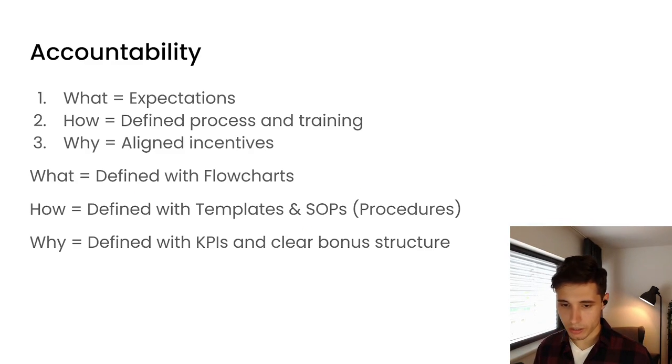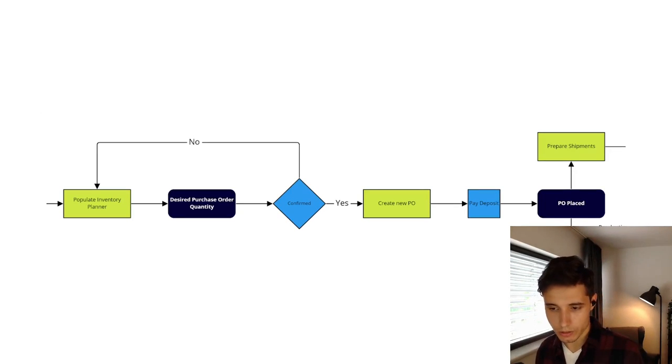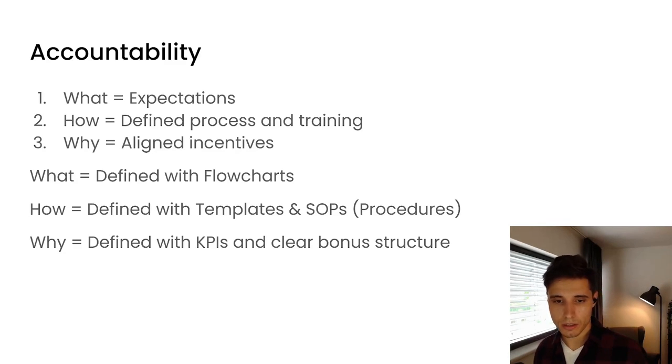Looking at our flowchart, we define what each person should be doing using specific colors — blue for the manager and green for the supply manager. The supply manager knows exactly where I step in, what the key decision points are before they proceed, and what tasks they should be doing. Those tasks are already defined in Asana with templates and SOPs — that's the how and why. And as I said, we defined KPIs and a clear bonus structure so they knew exactly what they had to do to receive the bonus.